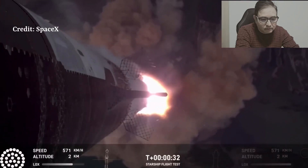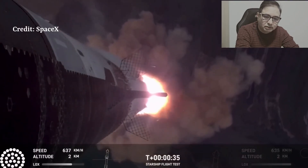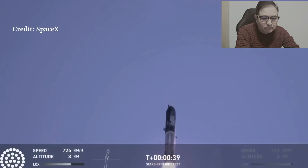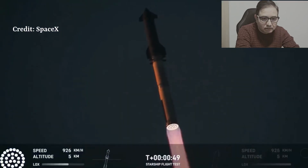We're starting to reach us here at launch control. We're starting to shift in avionics power — 33 Raptor engines.